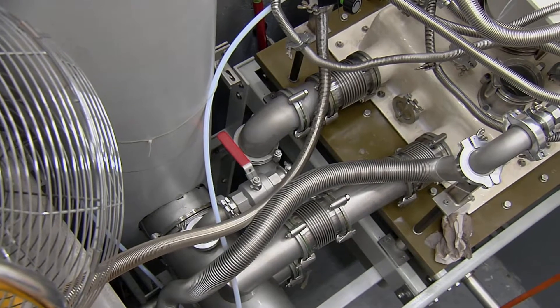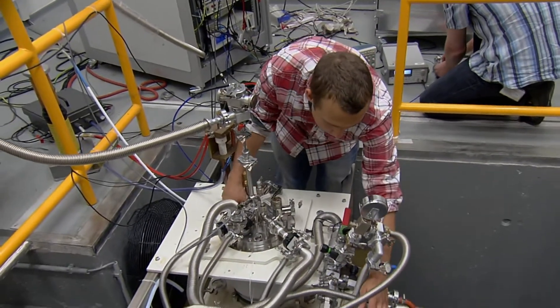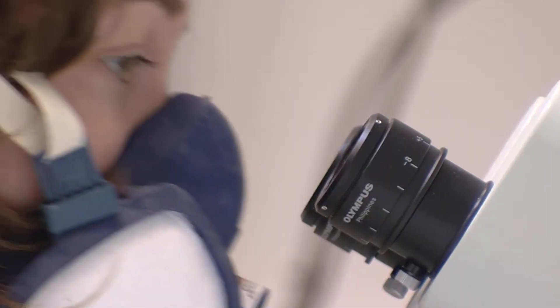When we receive a sample, it's similar to if we receive a present that we're not allowed to open. So we need other techniques to figure out what's inside that present. We could shake the present, we can x-ray it, and fundamentally that's similar to what we do here.